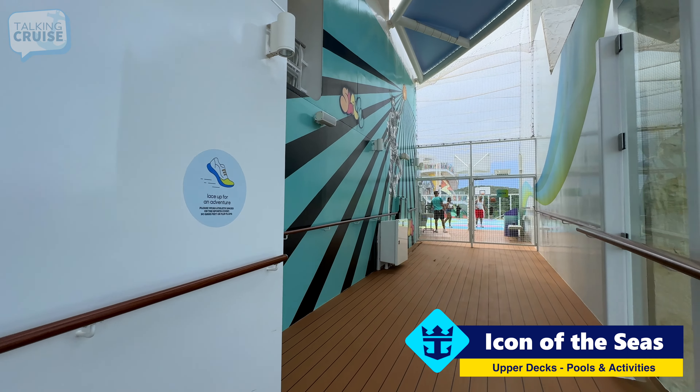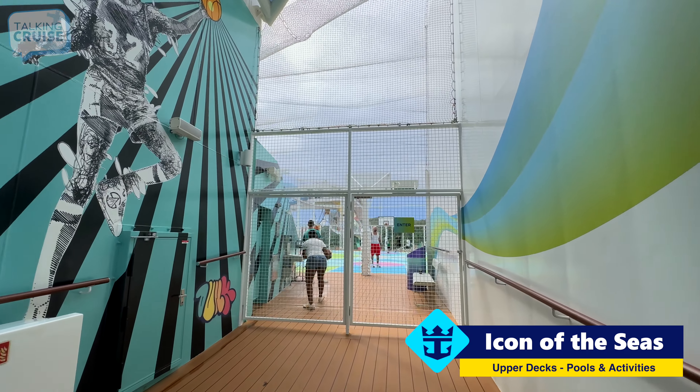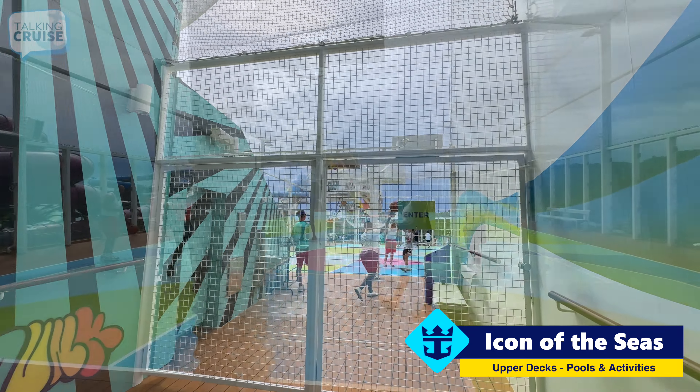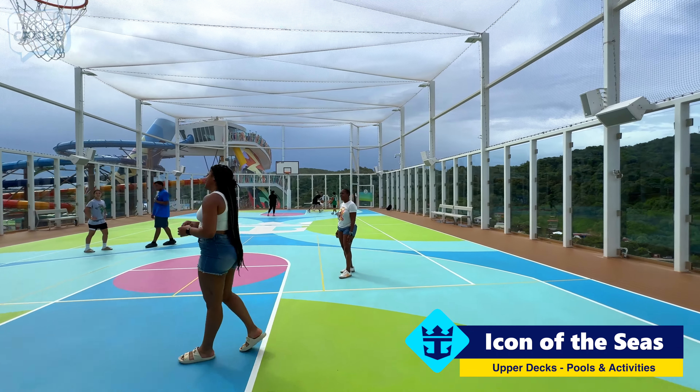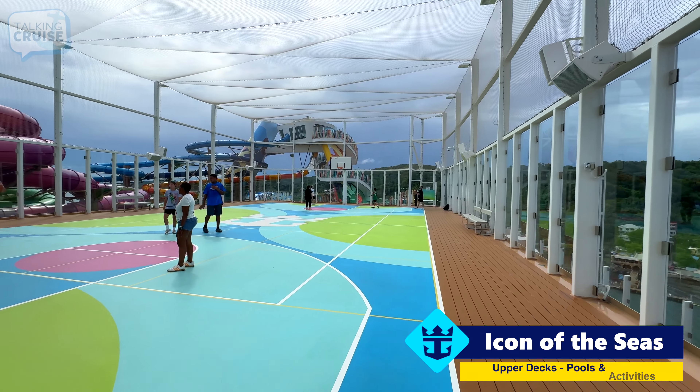Here we are aft on deck 17 at the entrance to the sports court. Right now they're doing basketball, but they'll also have pickleball and other sports up here. It's a big one.